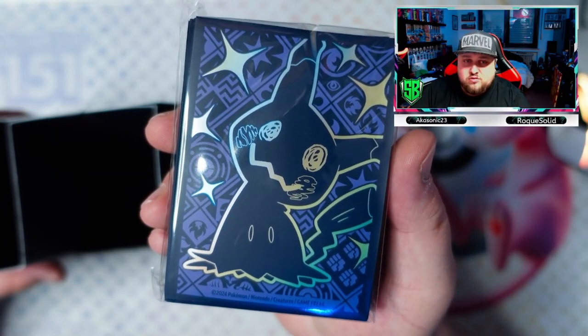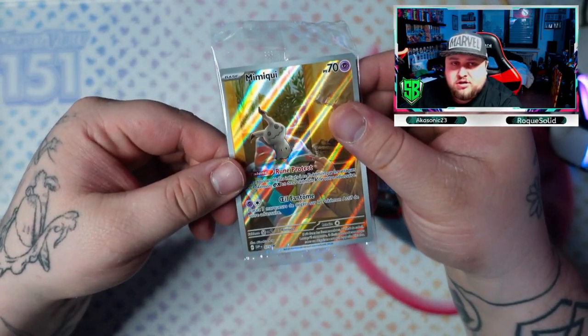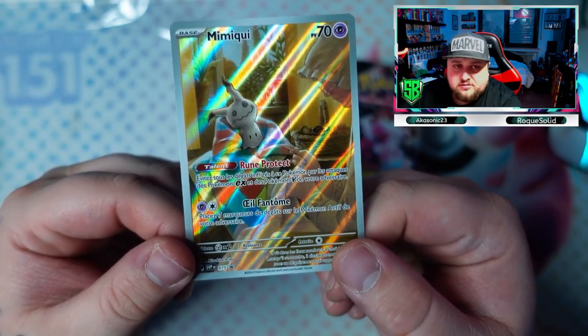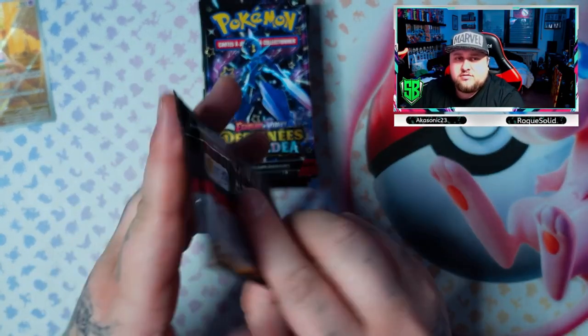Here are the sleeves — looking amazing! And here is the promo card of Mimikyu. There it is, I love the artwork.